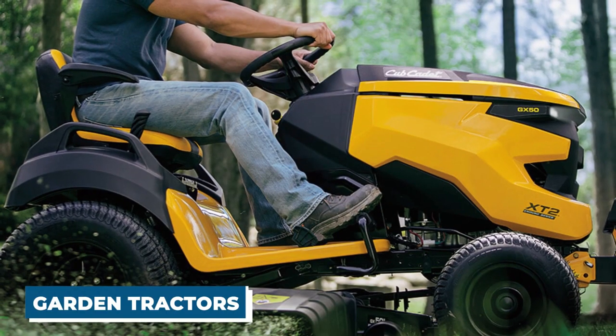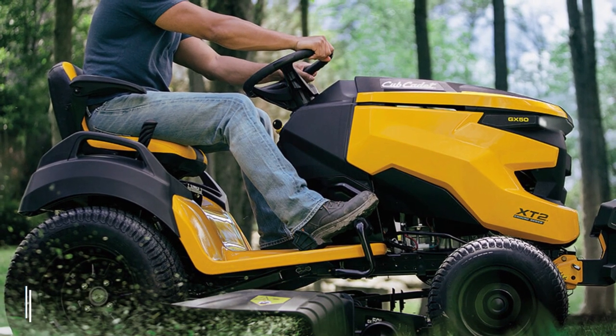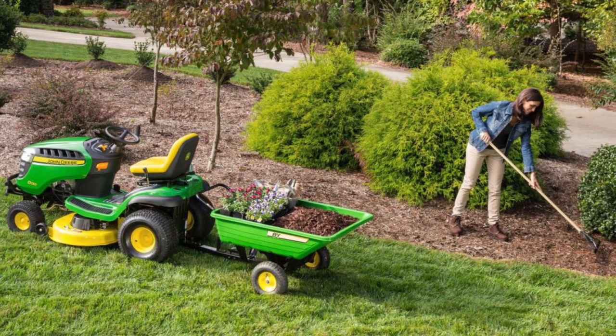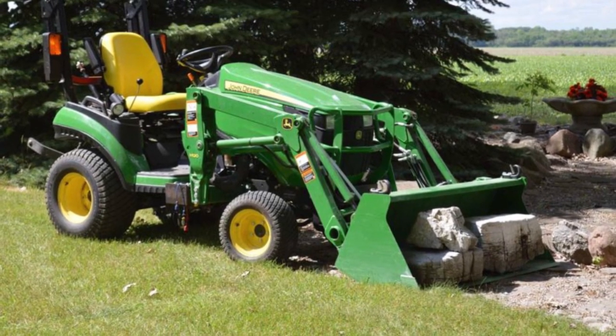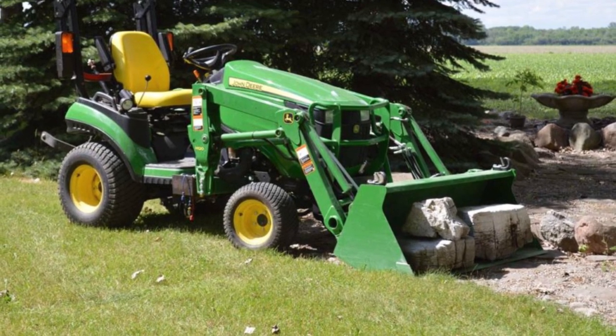Garden tractors are more compact and agile than standard tractors, making them ideal for use in gardens and plots of a more manageable size. These tractors are often outfitted with front-mounted attachments such as cultivators or lawnmowers, and they are utilized for activities such as landscaping, soil preparation, and lawn maintenance.